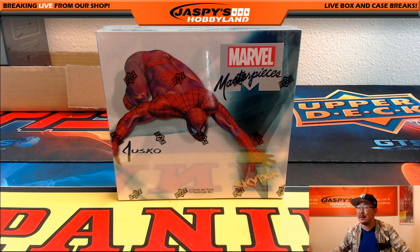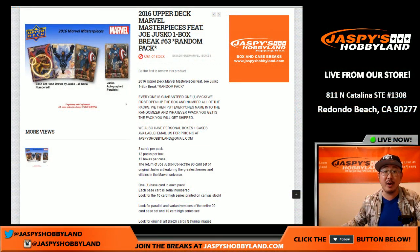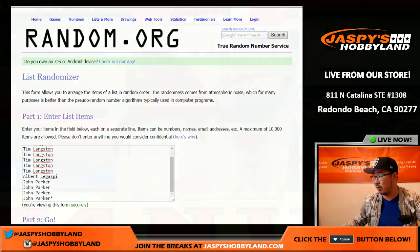Hi everyone, Joe for Jaspi's Hobbyland here. We are doing another one box random pack break of Upper Deck Marvel Masterpieces. This is break number 63 from JaspisHobbyland.com. Big thanks to these folks right here for getting in on the action — that'll be John, Tim, Albert, and the other John. So John M and John P are both in here.